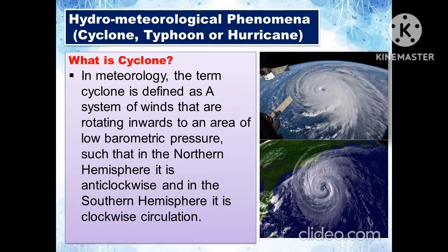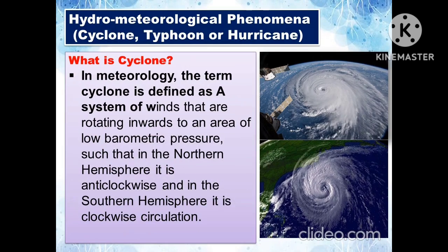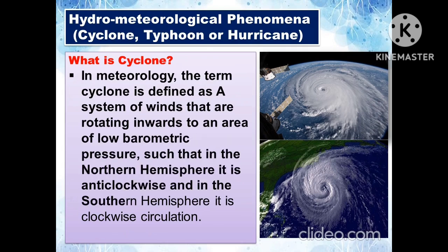The following are the hydrometeorological phenomena. In meteorology, the term cyclone is defined as a system of winds rotating inwards to an area of low barometric pressure, such that in the northern hemisphere it is anti-clockwise, and in the southern hemisphere it is clockwise circulation.